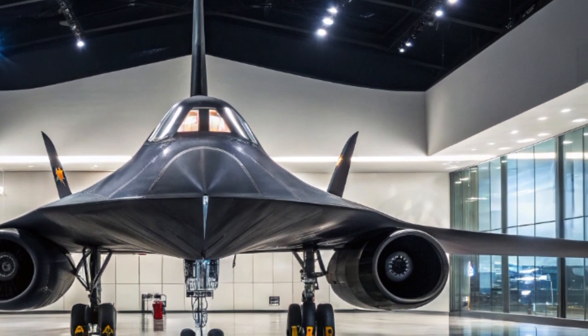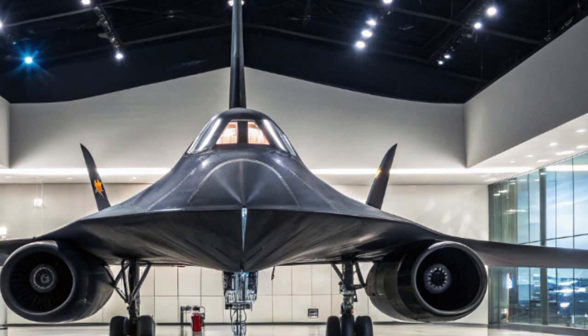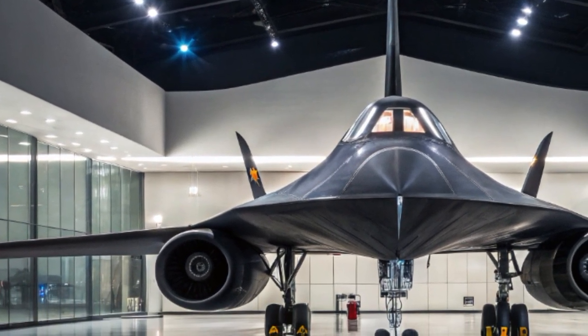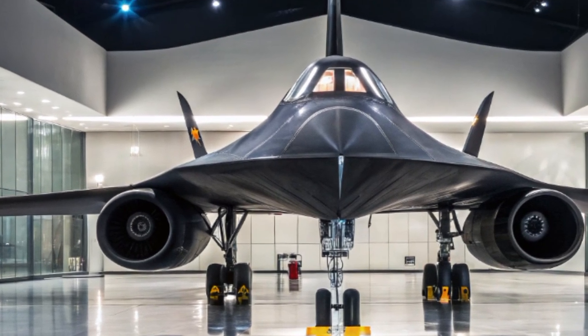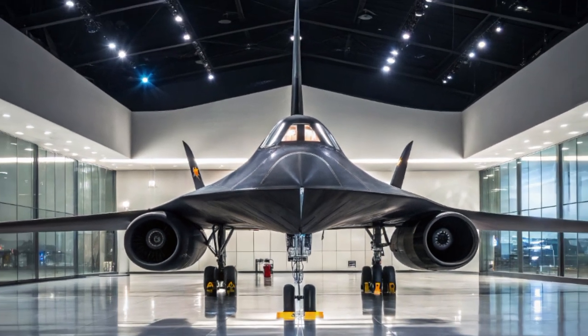Welcome to my YouTube channel Auto Vehicle Info. In today's video, we explore the legendary SR-71 Blackbird — not as just a Cold War relic. In 2025, this iconic aircraft is back in the spotlight thanks to renewed interest in hypersonic reconnaissance and the evolution of aerial surveillance.